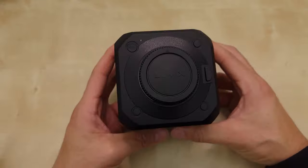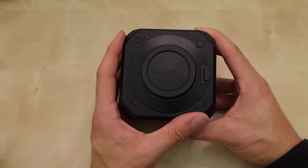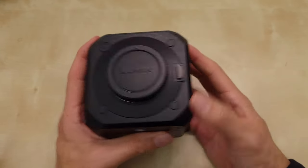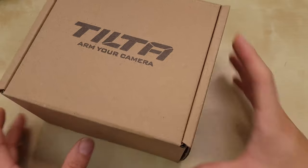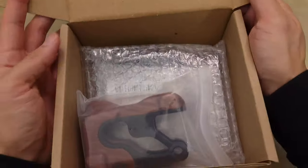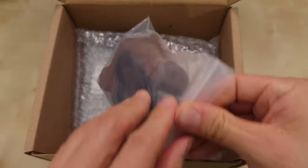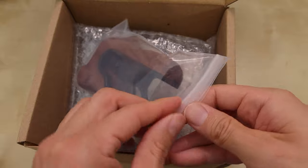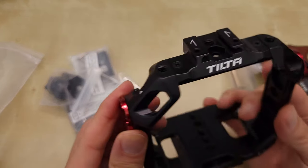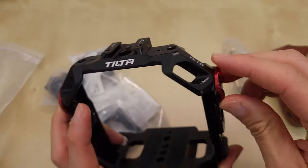Now I'm going to open up this cage that I just bought and try it on and talk about why I chose Tilta. Here's the official Tilta cage for the BGH1 — they come in different kits. I got Kit A in black. It comes in black and gray.